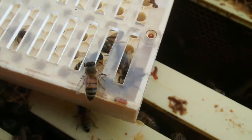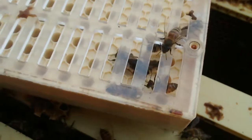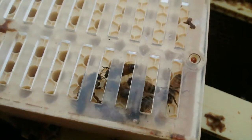It took a little bit of time to find her because I don't use a queen excluder as a general practice. I will when I start producing the queen cells. But got the queen.